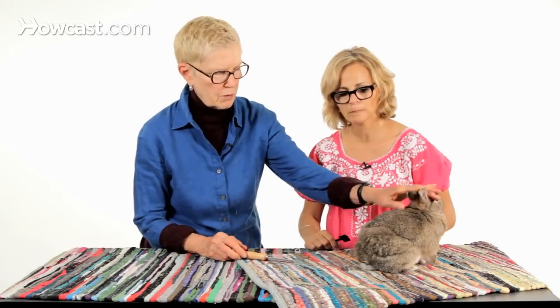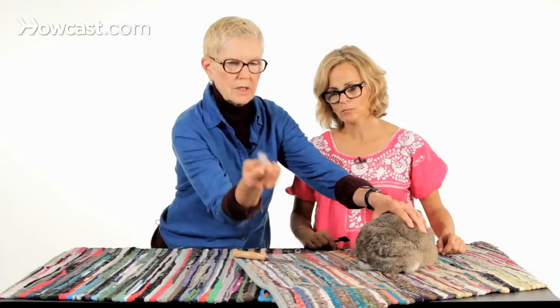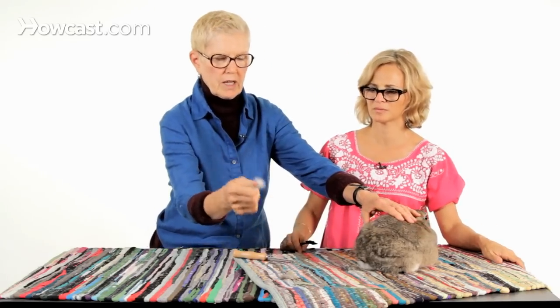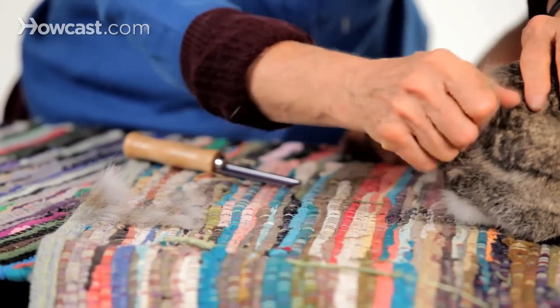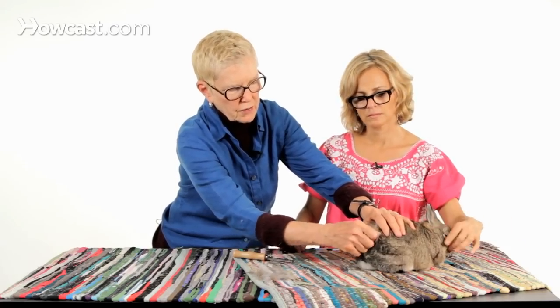So this rabbit, Little Bean, is shedding. With a shed pattern like this, you can actually pluck him — you can take hair out like this. Most rabbits don't like it, but you may have to do it once in a while because there's so much hair that you won't even be able to get the comb through it efficiently if you don't remove the tufts that are sticking out.